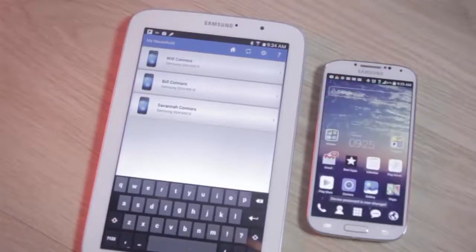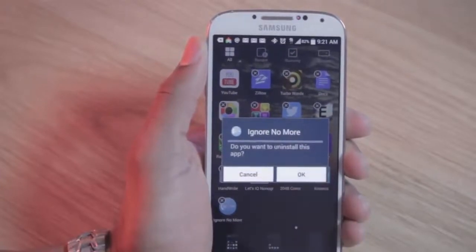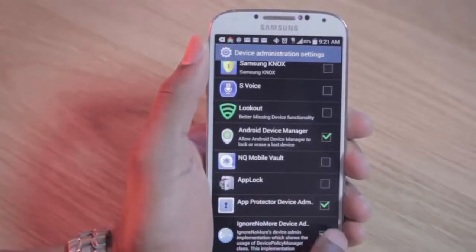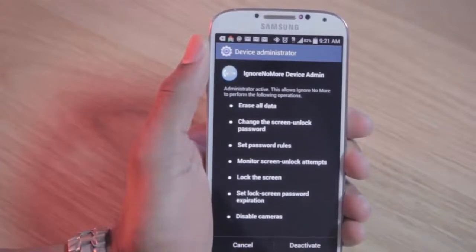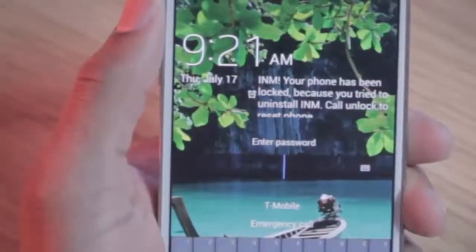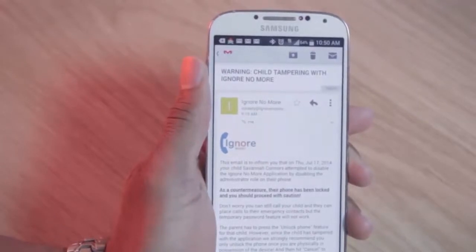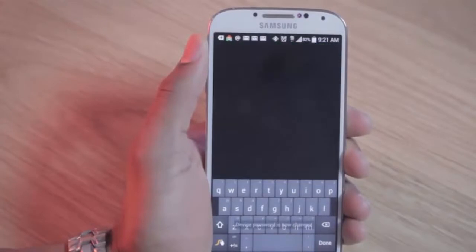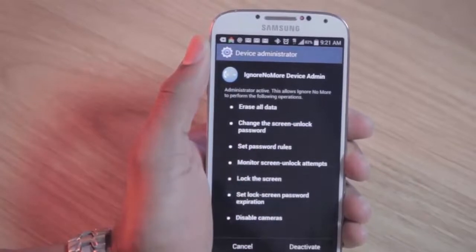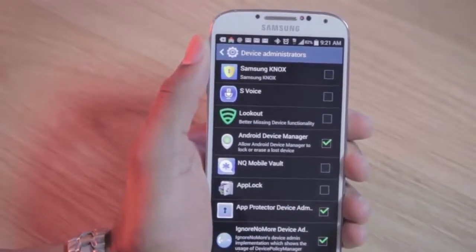Thinking like a savvy teen these days, after getting burned the first time, they will be sure to uninstall this app. There is a potential it can be uninstalled, but you as a parent need to know about the vulnerability in order to prevent it. If the kid goes to uninstall Ignore No More, it will prompt the device admin options. Unchecking the app in the list will cause the phone to ultimately lock, prompting that their device has been locked due to tampering with the app. You will receive an email of this, but it's important that you as a parent do not unlock the device until they hand the phone over to you personally. Once you unlock it, the option to disable device admin is shown. In your hands you can cancel it; however, in their hands, they will obviously disable it, ridding this parental control app.